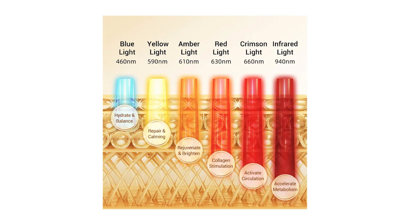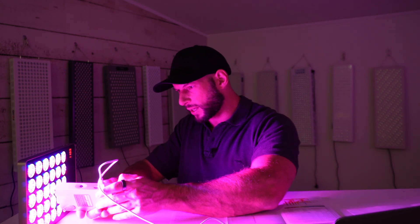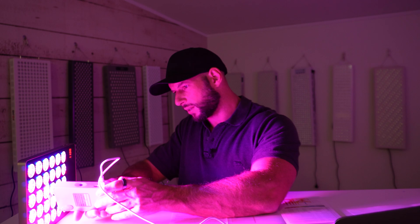There are six different wavelengths. The colors and claimed benefits are: blue light for hydration, balance, and acne; yellow for repair and calming benefits; amber for rejuvenation and brightening skin benefits; red for collagen stimulating benefits; crimson for circulation; and near-infrared light for metabolism. These are interesting benefits — not necessarily what I would directly associate with these wavelengths, but there is some substance to what they're saying. Now I want to see exactly what is being emitted — the exact wavelengths and intensity. Let's fire up the spectrometer.